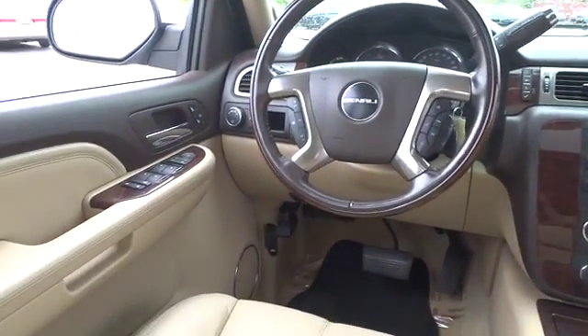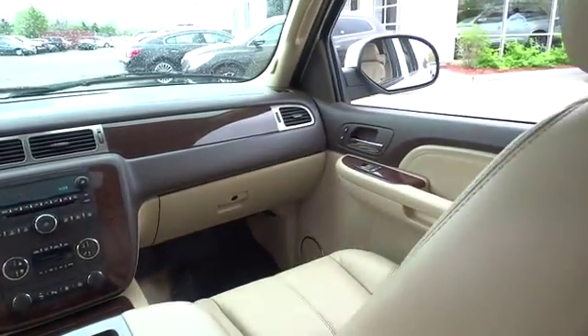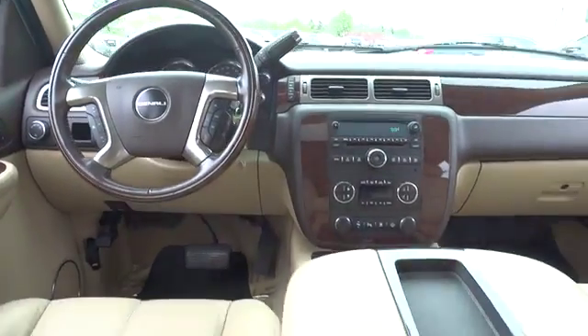Air conditioning front, four-wheel disc brakes, keyless entry, universal garage door opener, security system, fog lights, power windows, rear window defroster.